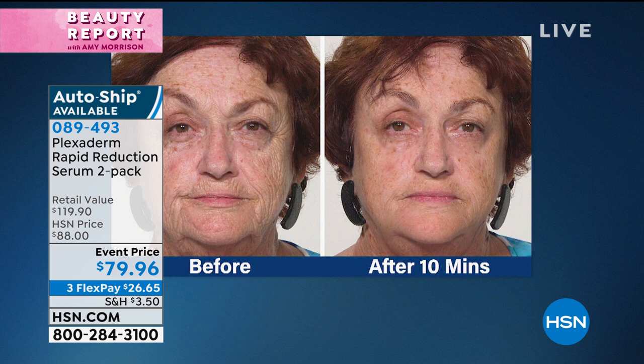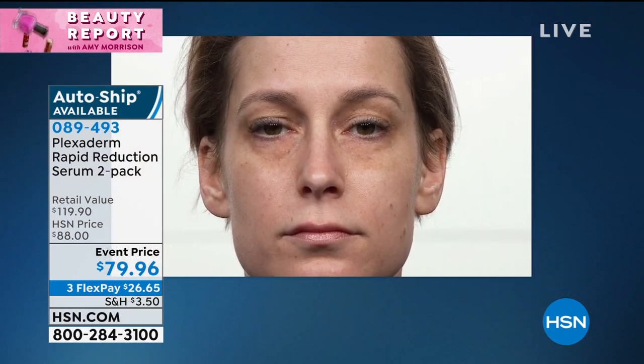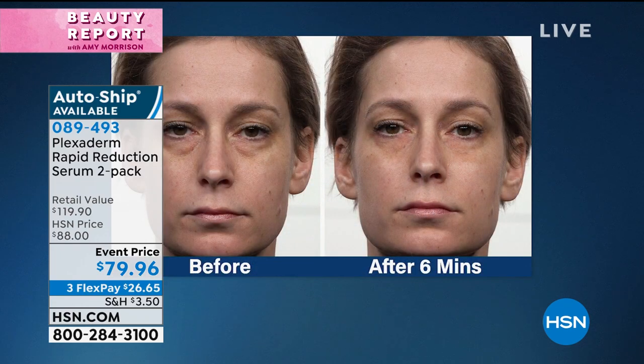Look at her forehead, underneath her eyes — the crow's feet are gone. It doesn't matter your age. Maybe you're a new mom and you have a baby and you're not sleeping. How do I get rid of all the darkness? How do I get rid of the puffiness? This does it for you in a matter of minutes. That's the beauty of Plexiderm — you do have an answer if you've been suffering with those bags or those lines and wrinkles.